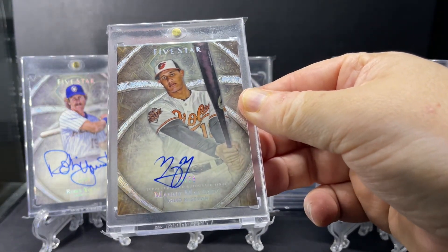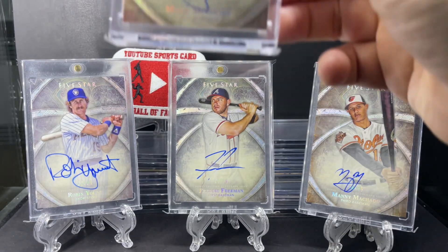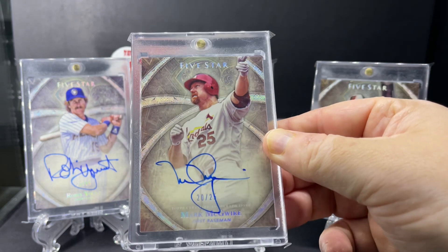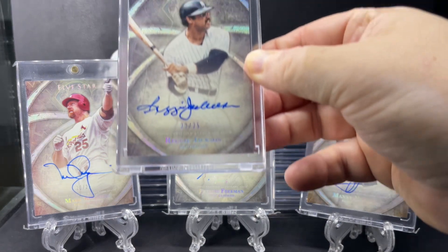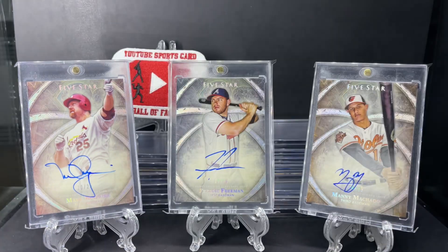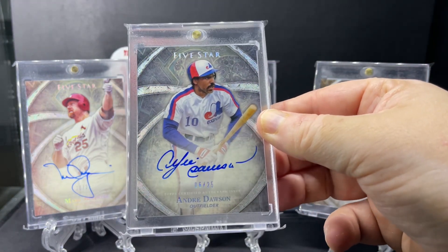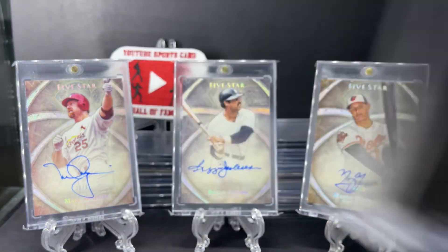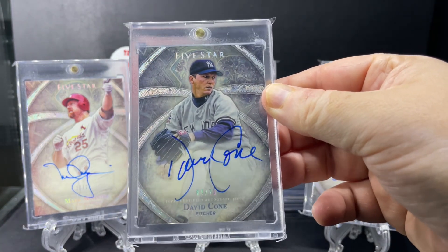Here's Manny Machado. Next we have Mark McGwire. And Reggie Jackson. Here's Hall of Famer Andre Dawson. Next, David Cone.